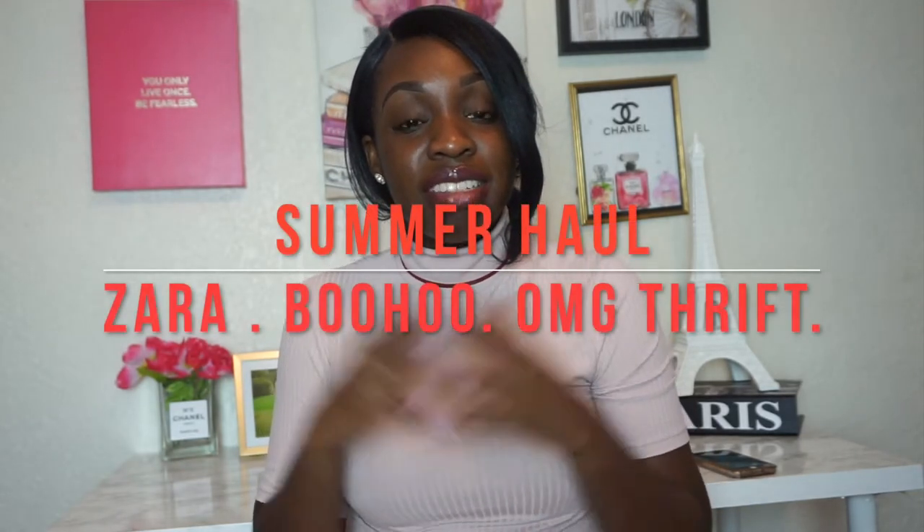Hey all, how are you guys doing today? I'm here with another affordable haul. These items I got from OMG Thrift, which is a new local thrift store here in Orlando, Florida. I also have a couple of pieces from Boohoo and one piece from Zara. I'm very excited to share exactly what I got. I love affordable clothing and I love new trends, so stay tuned if this interests you.